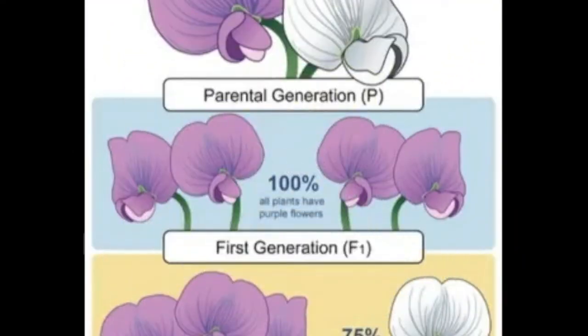For example, he crossed purple-flowered plants and white-flowered plants. Did the colors blend? They didn't. Just like the previous experiment, all of the offspring in this cross, the F1 generation, were one color — purple. In the F2 generation, 75% of the plants had purple flowers and 25% had white flowers, seen in the figure here. There was no blending of traits in any of Mendel's experiments.